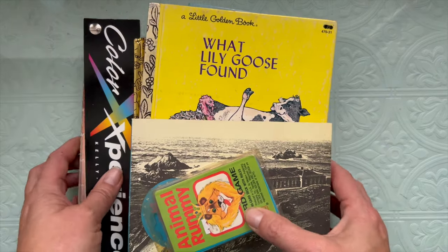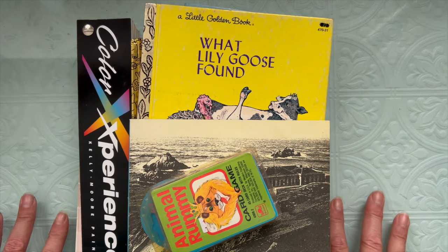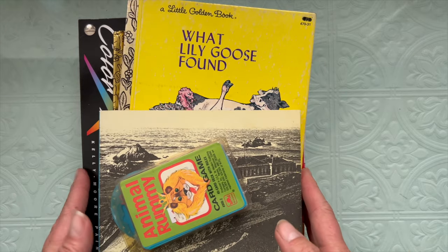Hi everyone, it's Carol from Crinkle Path Journals and I'm back with some thrifted treasures. Thrifted Treasures is hosted by Dale from Not Too Shabby Chic and I got to go back to my favorite thrift store. It is back open in our town and I have some fun goodies today so I hope you'll stick around and watch.